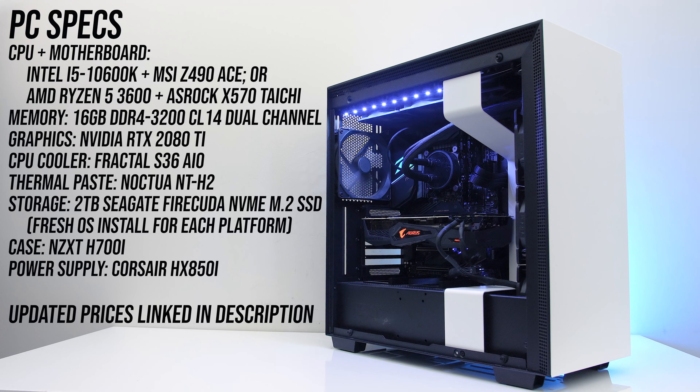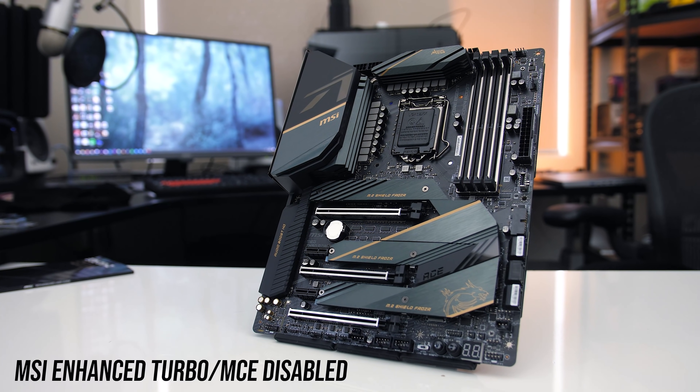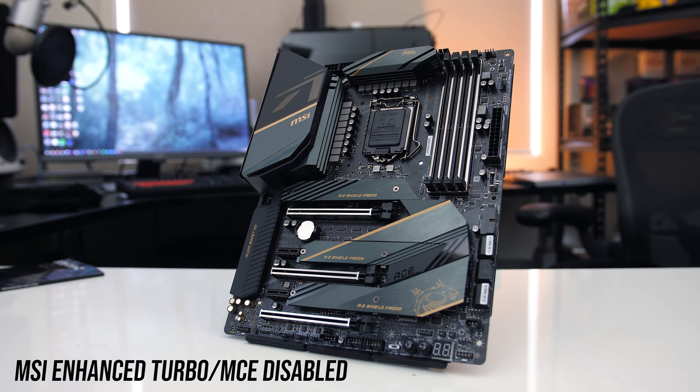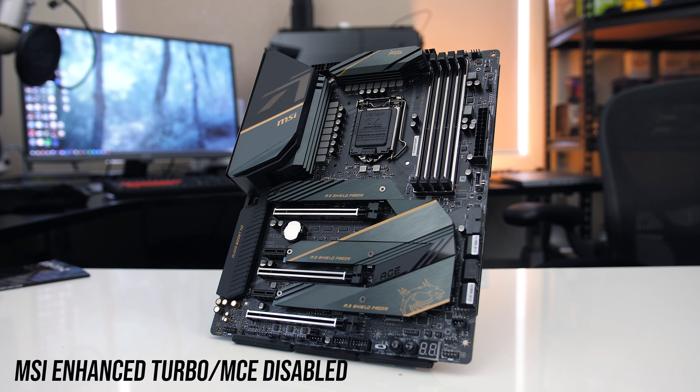Both processors were tested in the same system, but I've had to change motherboards. For the Intel i5-10600K I'm testing with the MSI Z490 ACE motherboard, and for the AMD Ryzen 5 3600 I'm using the ASRock X570 Taichi. When testing stock I'm also not capping the 10600K to its 125 watt limit, as many motherboards aren't going to limit this by default anyway. I have disabled enhanced turbo in the BIOS, which is MSI's version of MCE, as that would boost the all core turbo speed from 4.5 to 4.8GHz.